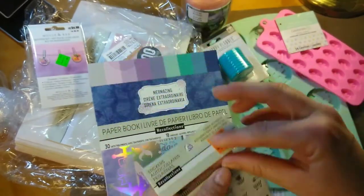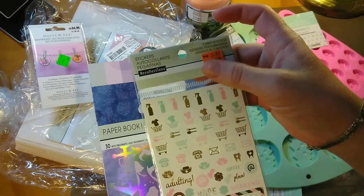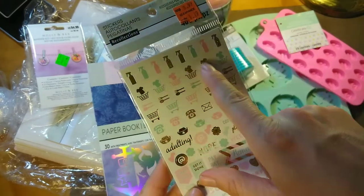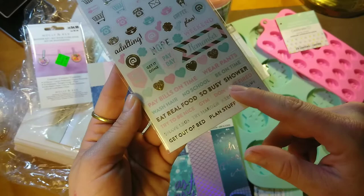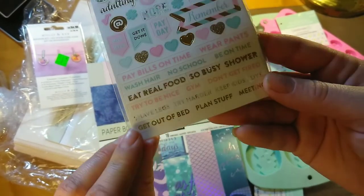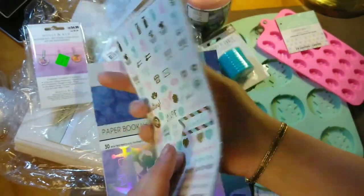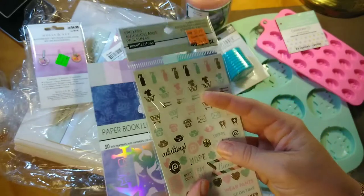Then I got one more — and this one has a total of 400 stickers for $1.19! These little cleaning ones come in gold glitter, gold foil, mint, and pink. They've got laundry, phone, 'Remember,' 'Wear pants,' 'Be on time,' 'Eat real food,' 'So busy,' 'Shower,' 'Gym,' 'Plan stuff,' 'Shave legs,' 'Try harder,' 'Keep kids alive.' We can always use tons of the little cleaning stickers and shopping stickers. So 400 stickers in this pack for $1.19.